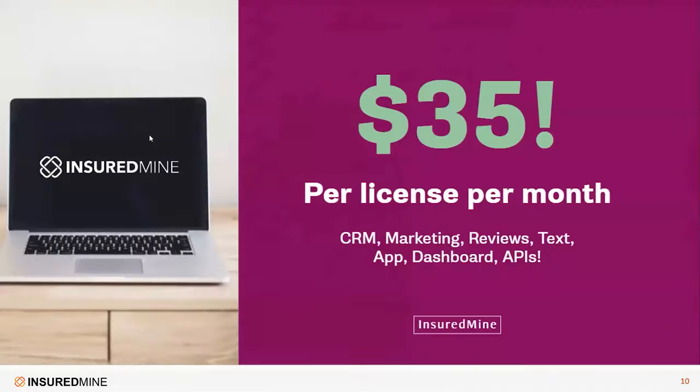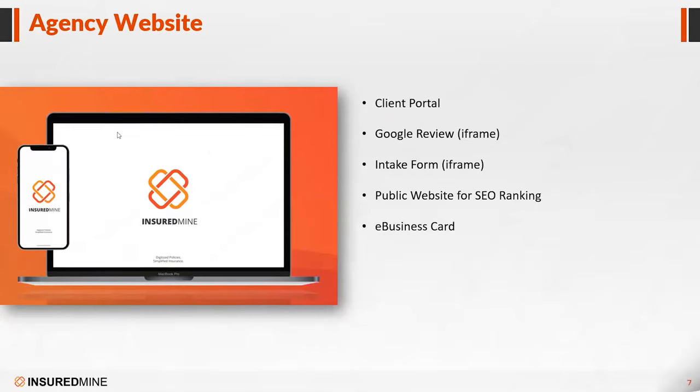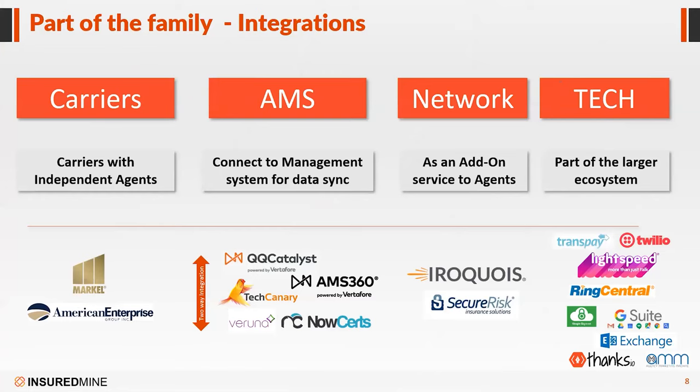How do the integrations work — is it an upload and download? It's kind of an upload and download through a secure FTP, but you will not have to do it on a daily basis — it will be automated. We take care of it, and you just know your data will be refreshed. In the mid-term we do expect a tighter integration to happen sooner than later.